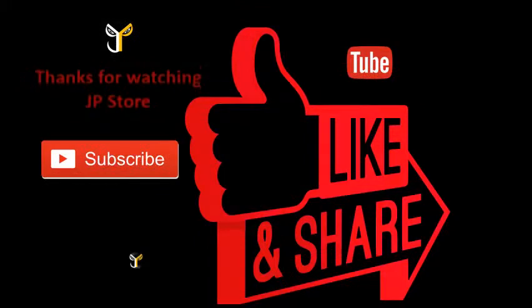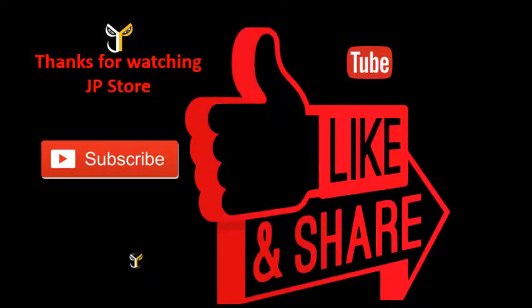Thanks for watching JP store. Please do subscribe, like, share this video and subscribe to our JP store channel.